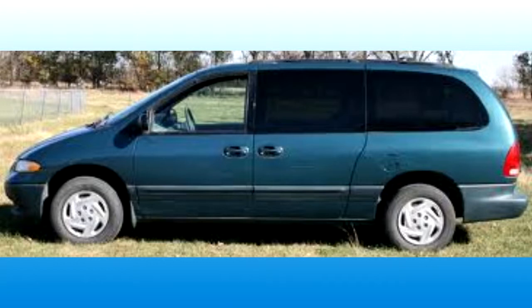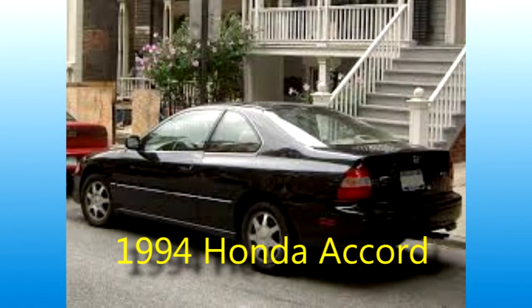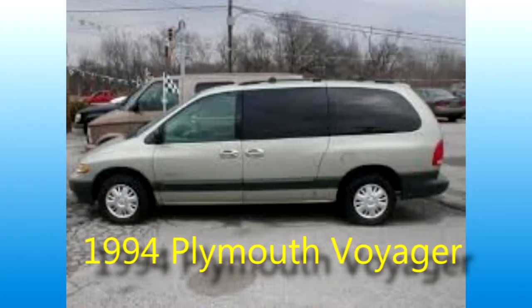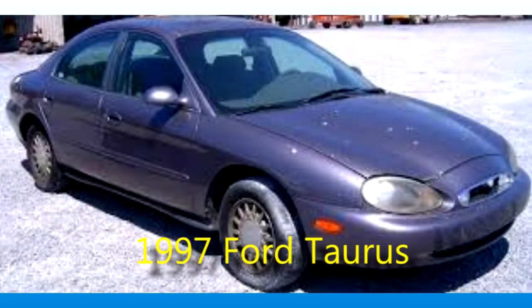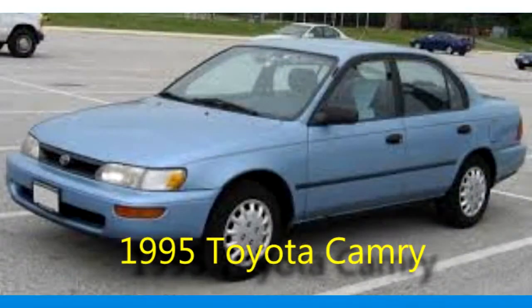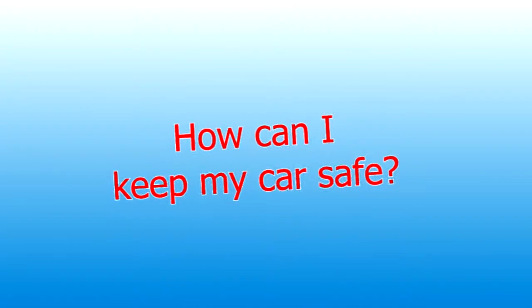The cars they take that are very popular include: the 2000 Dodge Caravan, the 1994 Honda Accord, the 1995 Honda Civic, the 1999 Dodge Intrepid, the 1994 Plymouth Voyager, the 1994 Chevy full-size pickup, the 1997 Ford Taurus, the 1994 Oldsmobile Cutlass Supreme, the 1998 Pontiac Grand Am, and last but not least, the 1995 Toyota Camry.